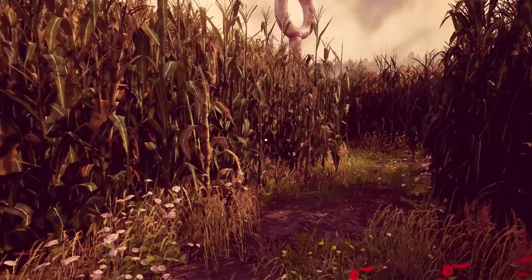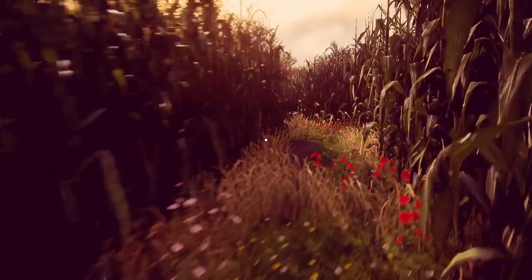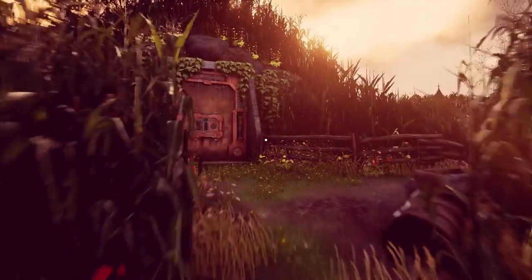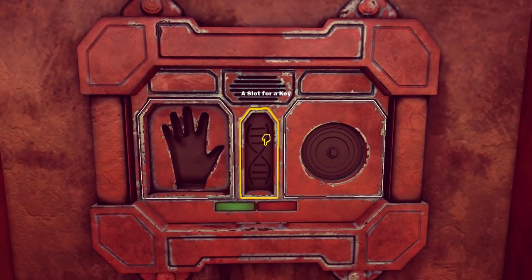Which was fun, don't get me wrong, but it's taken a little while and nothing has happened. Oh yeah, here we go - this is what I was looking for. I presume this is going to do something when I put the key fob in here.